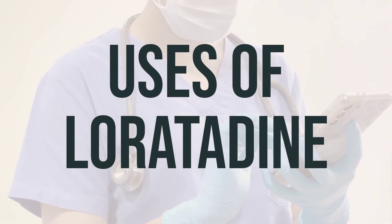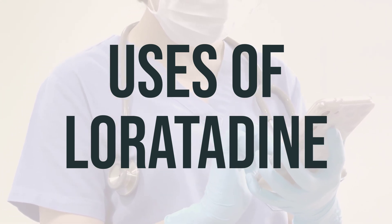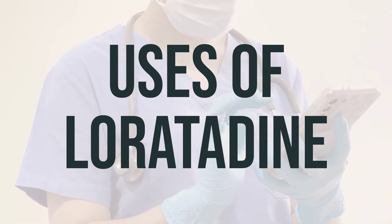Loratadine is an antihistamine used to treat symptoms such as itching, runny nose, watery eyes, and sneezing caused by allergies like hay fever. It can also help relieve itching from hives.